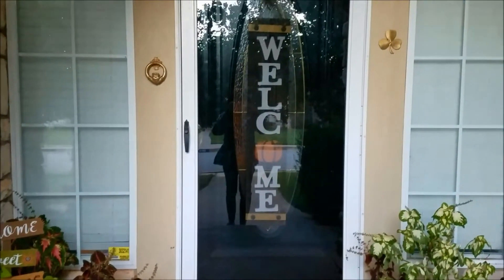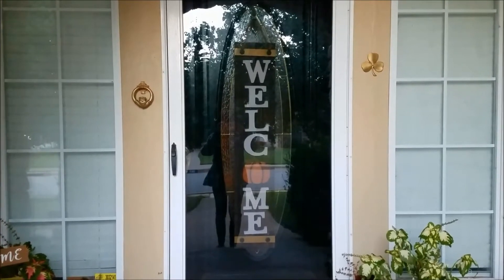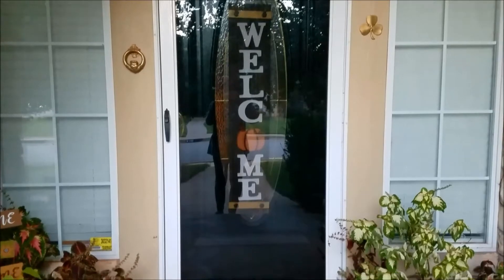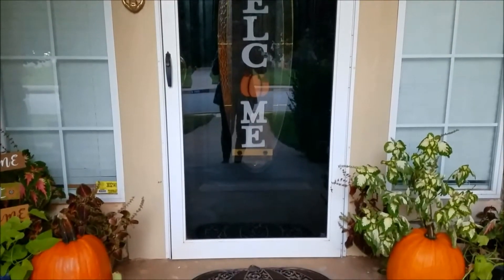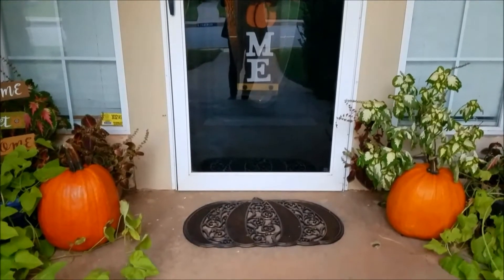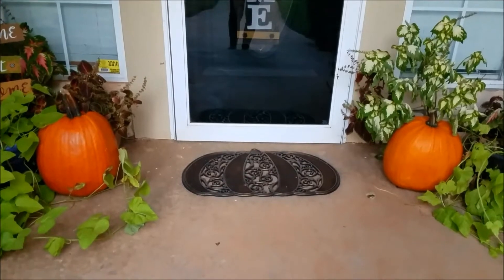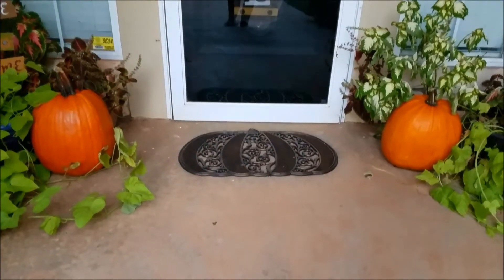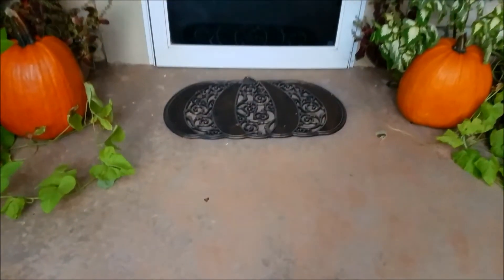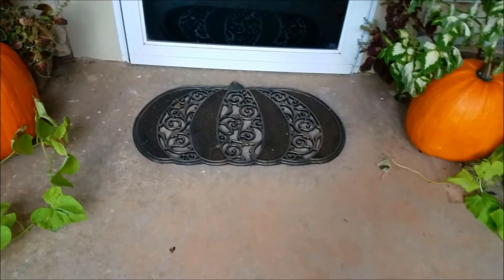I wanted to show you my front porch, which has looked the best it's ever looked. There is the welcome sign that I have featured in a haul video, as well as the pumpkin doormat in front of the door. On either side there are two big pumpkins — those are real pumpkins, both from Walmart, and they are five dollars each. They are big, though one is bigger than the other, and I thought that was a great deal for five bucks.